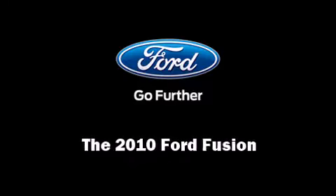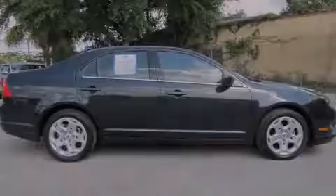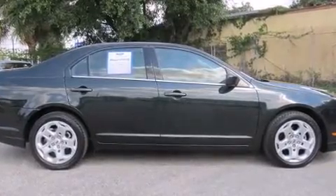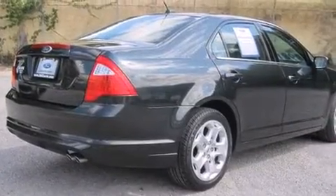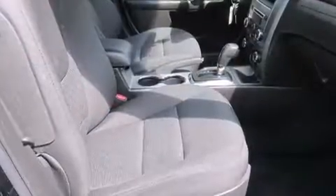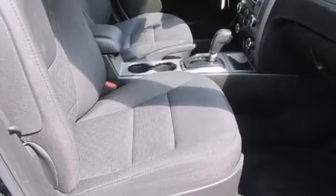Sensibility and practicality define the 2010 Ford Fusion. This four-door, five-passenger sedan just recently passed the 50,000-mile mark. Smooth gear shifts are achieved thanks to the 2.5-liter four-cylinder engine, providing a spirited yet composed ride and drive.